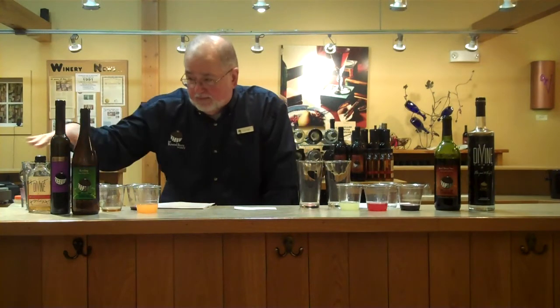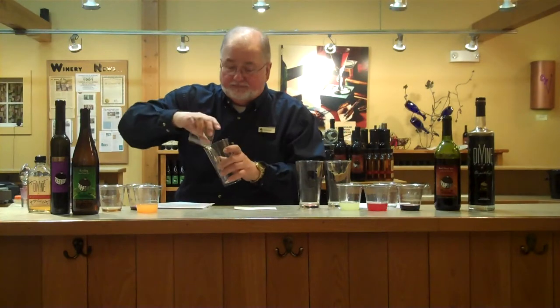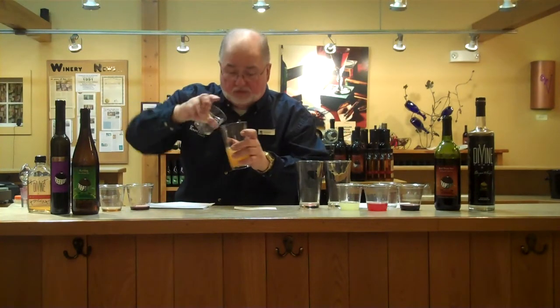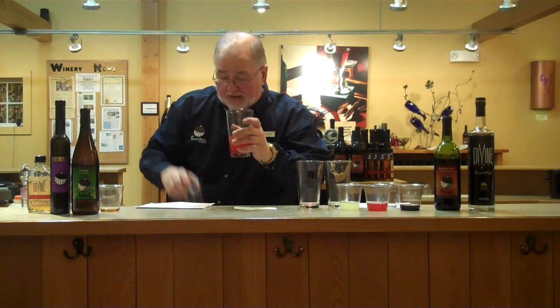First drink: Round Barn Kool-Aid. Round Barn Kool-Aid is three parts Riesling, two parts peach mango juice, one part of black currant dessert wine, and then we're going to Irish it up with some whiskey. Salute.